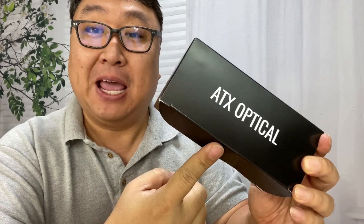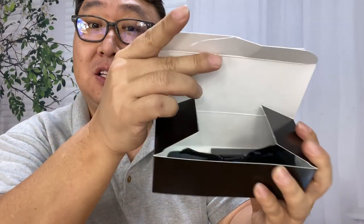A special thank you goes out to ATX Optical for making glasses for wide faces. What's happening Panda Nation, Peter Von Panda here. This is a pair of glasses from ATX Optical that makes sunglasses.